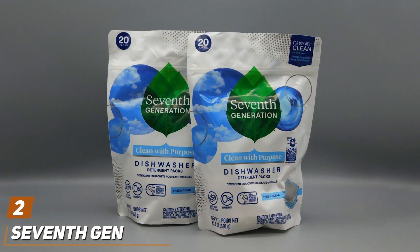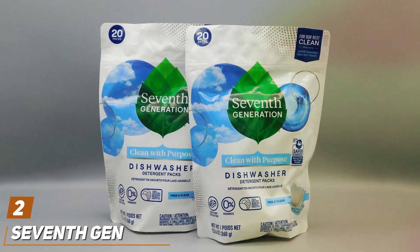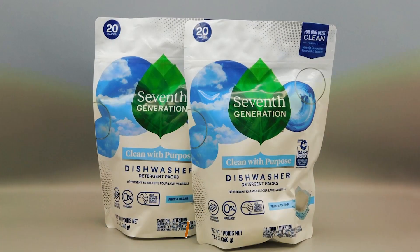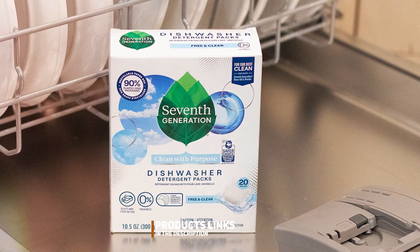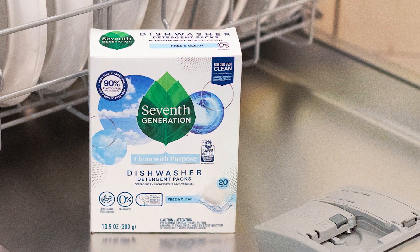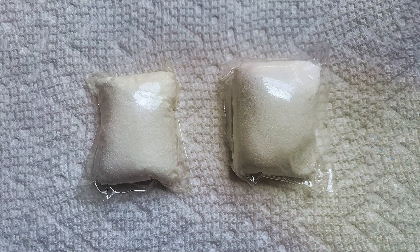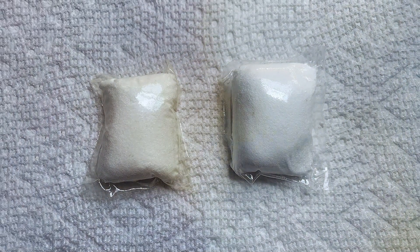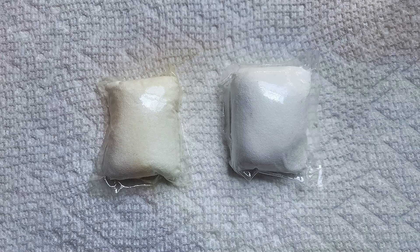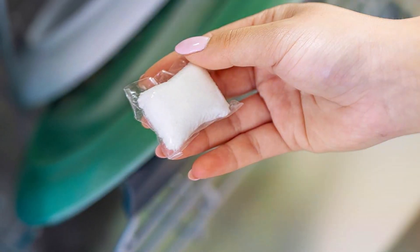Next, at number 2, we have the 7th Generation Detergent Tabs. These tabs stand out for their commitment to the environment without compromising on cleaning power. Each 45-count pack is filled with tabs that are free from synthetic fragrances, dyes, and chlorine bleach, emphasizing their eco-friendly design. The quality is evident in the plant and mineral-based ingredients, which offer a sustainable cleaning solution. The usability of these tabs is enhanced by the all-in-one design, providing users with a hassle-free experience, and they dissolve quickly in water, ensuring no residue is left behind.